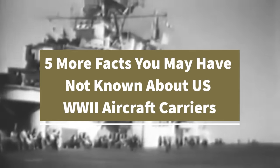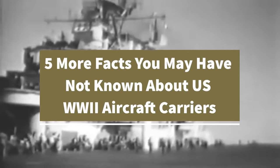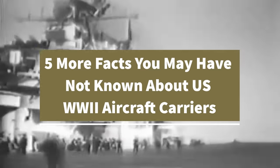Today I'm covering 5 more facts you may have not known about US World War II aircraft carriers. If you haven't seen my first video, be sure to check it out. Let's get started.